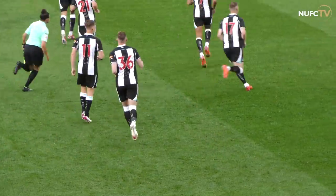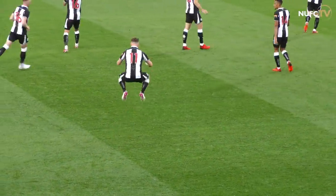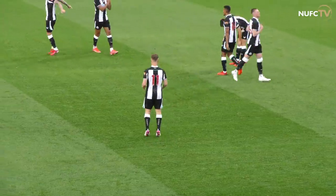Federico Fernandes, skipper tonight, now at the front of the Newcastle queue onto the pitch in black and white stripes, black shorts and black socks.